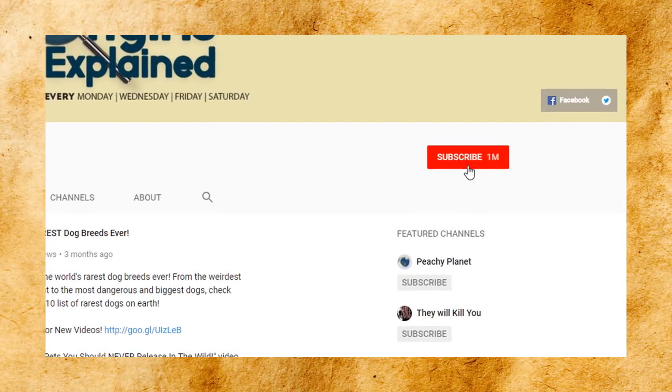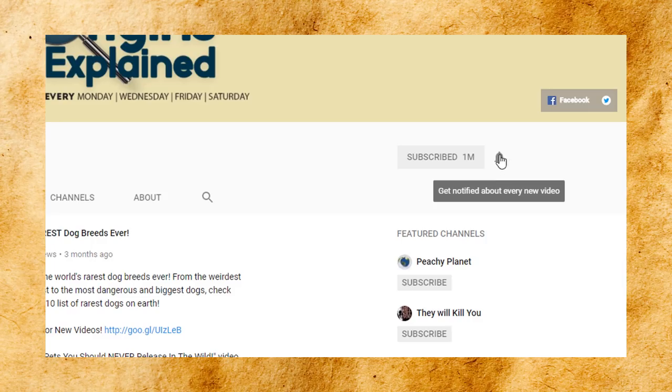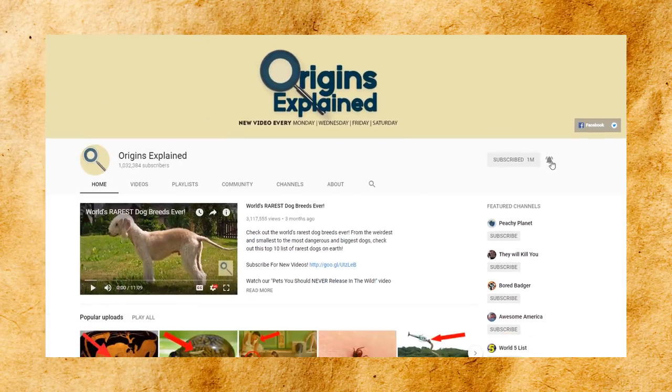And now for number 8 — let us know in the comments if you've ever been to any of these pools, and if you have any others to recommend. If you're new here, be sure to subscribe and click on the bell to join the notification squad!